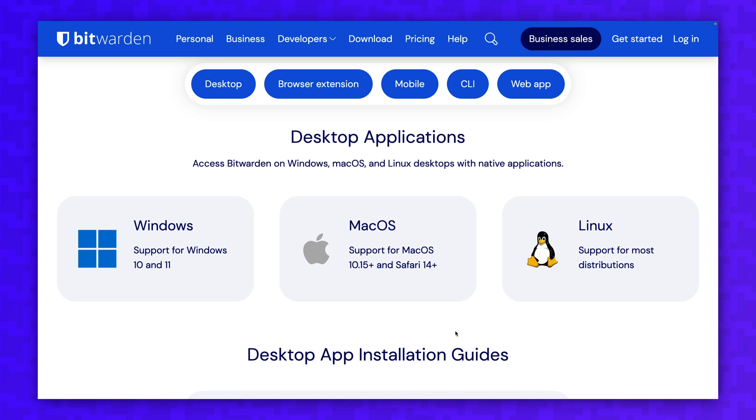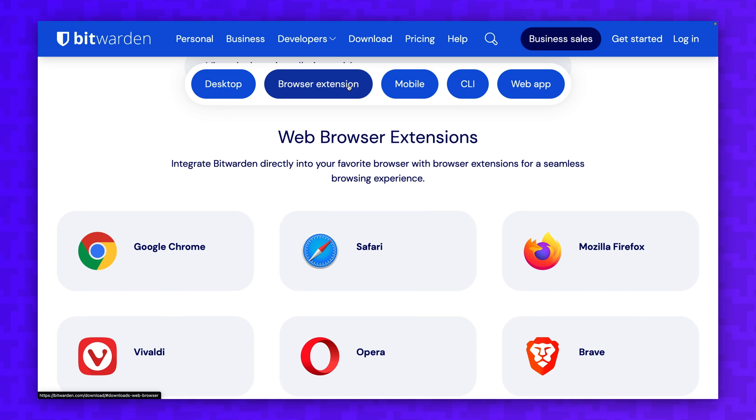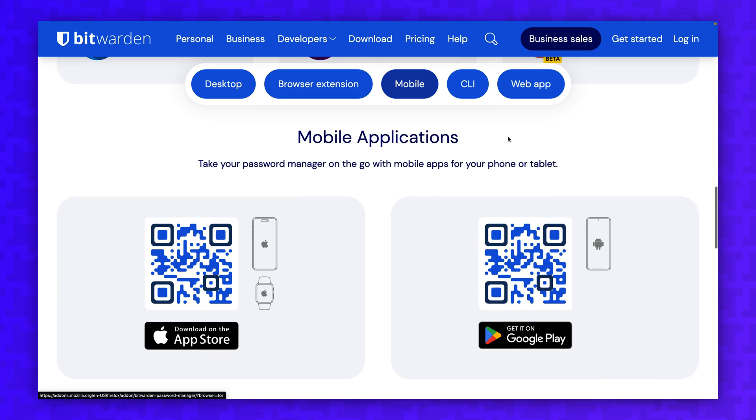Bitwarden is available on iOS, Android, Windows, Mac, and Linux. There's also a web client and browser extensions for Chrome, Firefox, Safari, and other Chromium browsers. There's no excuse not to use it on all of your devices.